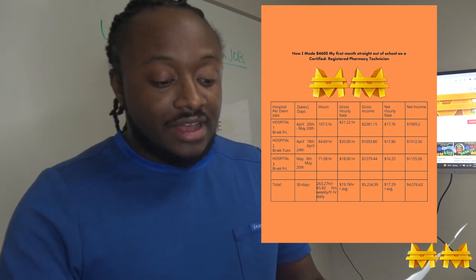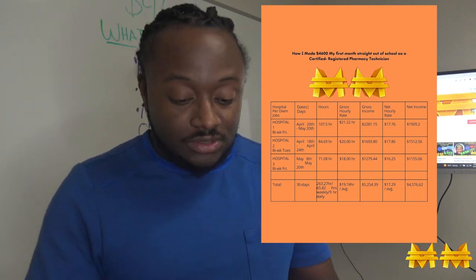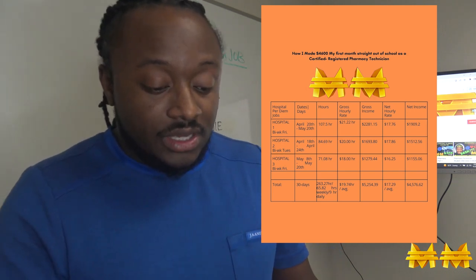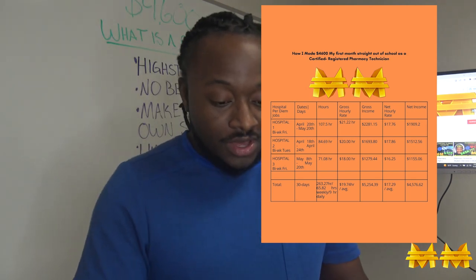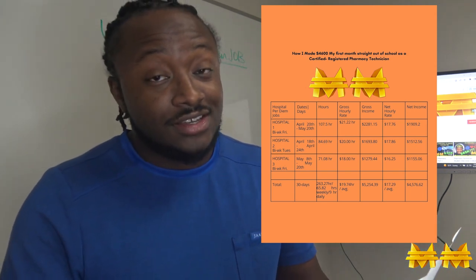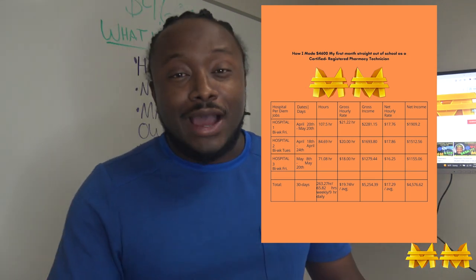My net hourly income after taxes averaged out to $17.29 across all three jobs. When I combined all the net income from my checks it came out to $4,576.62 — so it's safe to say $4,600.